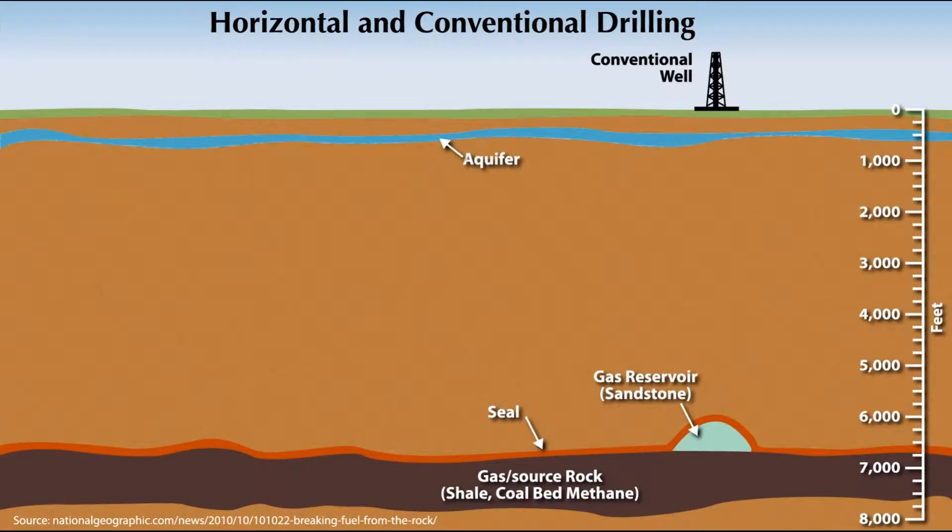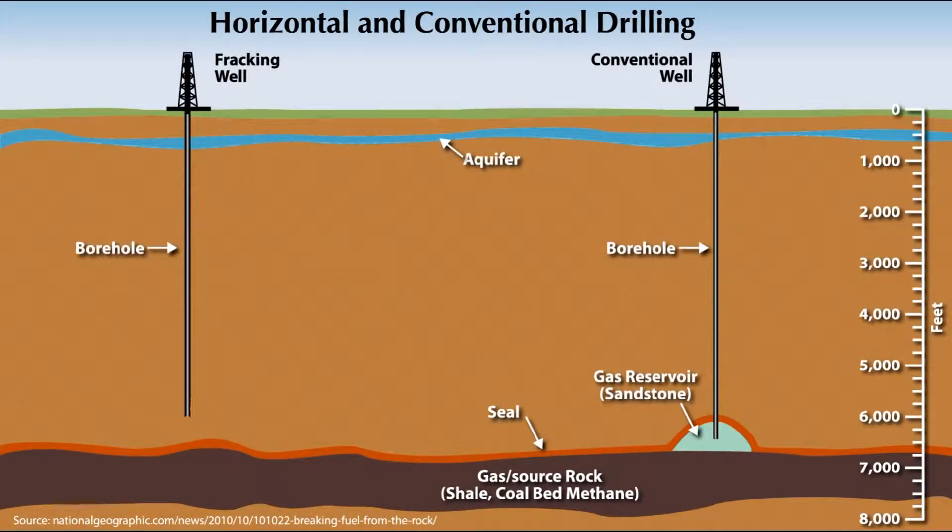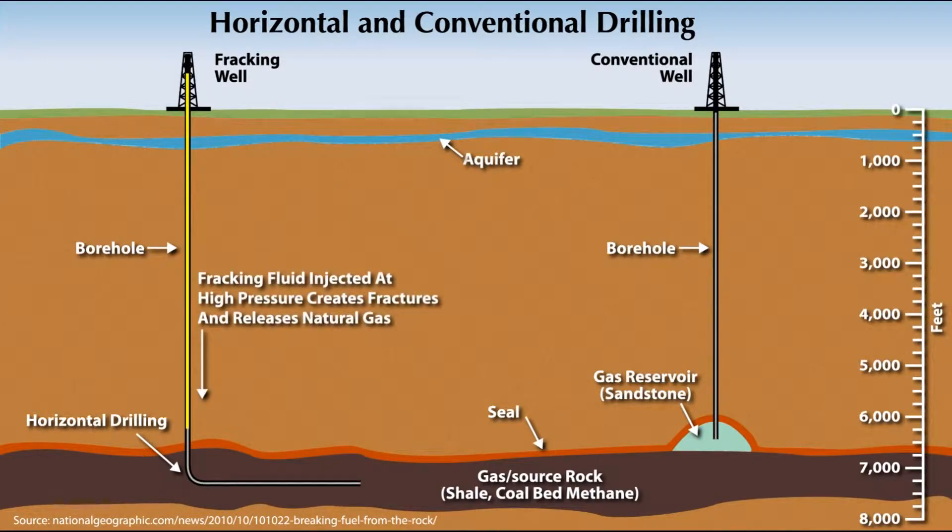In recent years we have begun to drill what we call unconventional wells, where we drill a straight hole to the formation that contains hydrocarbons and then we turn the bit and run horizontal within the rock bed for a mile and sometimes more than a mile. These unconventional horizontal wells are usually drilled in tight source rocks and have to be fractured with water and sand under high pressure in order to get the hydrocarbons out.